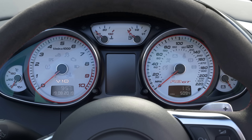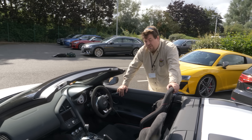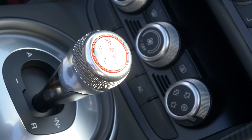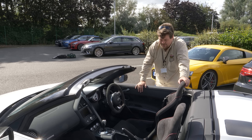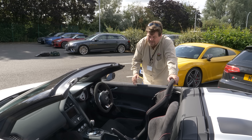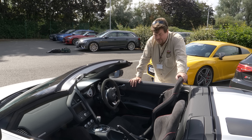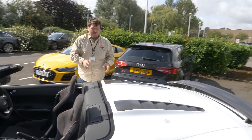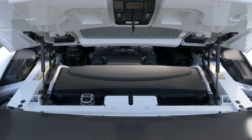This car is one of 333 ever made - more accurately, it is number 92 of 333, as evidenced by the number scribed onto the gear stick. That gear stick is connected to an R-Tronic gearbox - that was Audi's single-clutch automated manual effort from about 10 years ago. At the time when the R8 came out, Audi didn't offer a dual-clutch, because they said there wasn't a dual-clutch solution that would fit in the car. The engine in this produces 560 horsepower, which is a little bit more than the old V10 Plus, and quite a bit more than the regular V10.